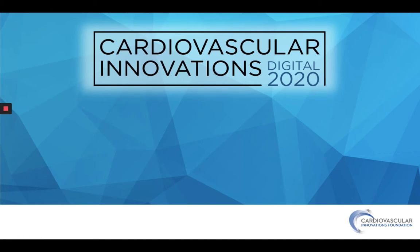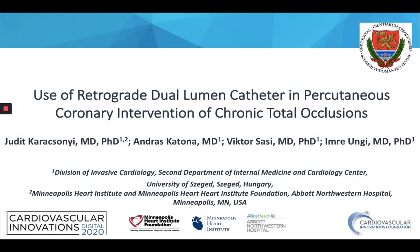Dear Chairman and distinguished members of the panel, dear audience, my name is Judit Karácsonyi. I'm a research fellow working with Dr. Balakis at the Minneapolis Heart Institute and a cardiologist working with Dr. Ungi at the University of Szeged, Hungary. It is my pleasure to present to you today this case entitled: Use of retrograde dual lumen catheter in percutaneous coronary intervention of chronic total occlusions. I do not have any disclosures.